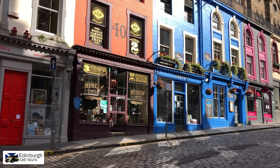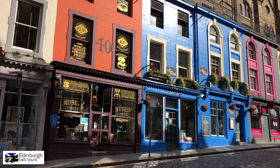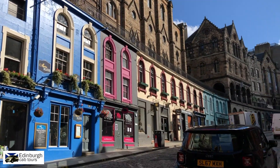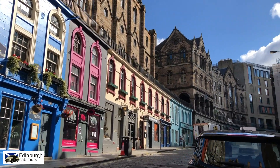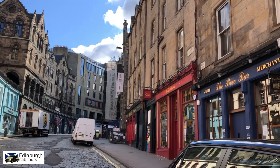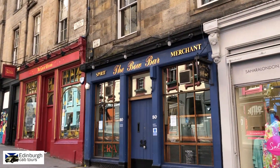Looking directly in front of us you've got the Harry Potter shop — it used to be a brush shop where you could buy your brooms, so it's kind of spooky that it should become the Harry Potter shop. Just over here on the right you've got the world famous Bow Bar, so if you want a real traditional pub, go here.